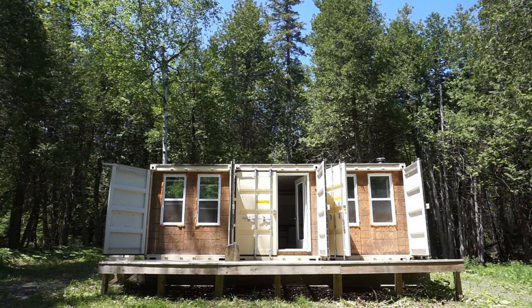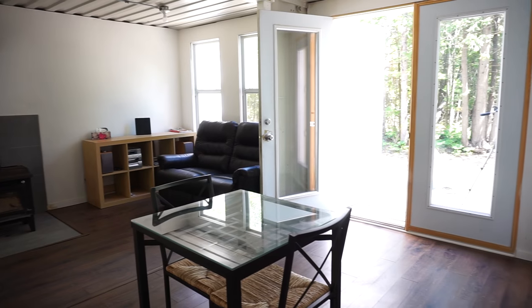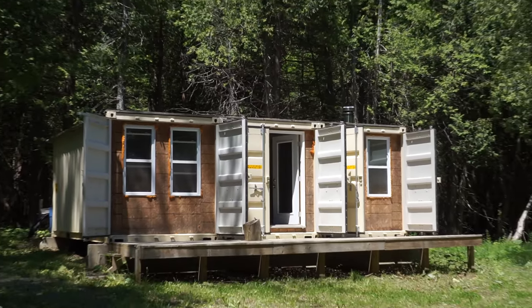The cabin is made out of three standard 20-foot shipping containers. I've done some modifications to them — you can walk through all three containers.